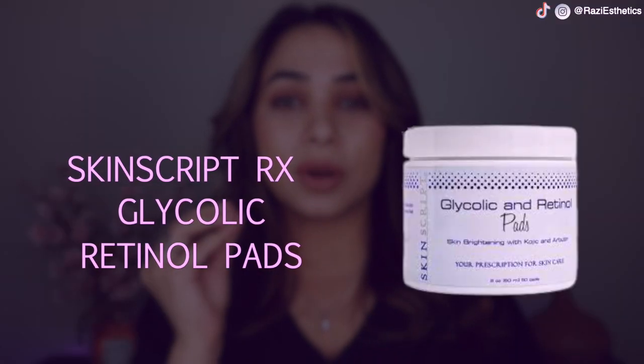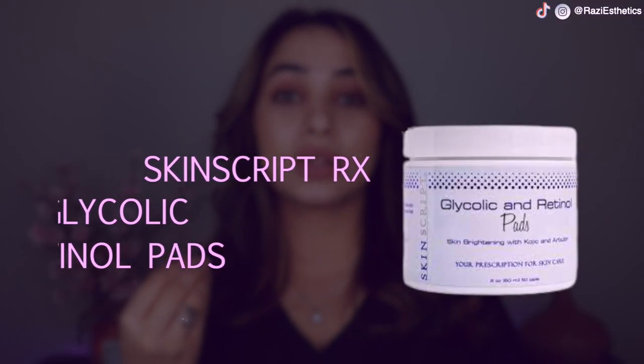Product number three is from Skinscript RX — their glycolic, retinol, kojic acid pad. I like this product because it has retinol in the pad along with glycolic acid. Retinol and glycolic work as exfoliants while retinol also reduces oil production in the skin. Kojic acid is effective for reducing pigmentation. If you have oily, acne-prone skin this is a really good product — around $22 from Skinscript. I sell it like hot cakes because people really like the results, and it helps with congestion on the nose area.